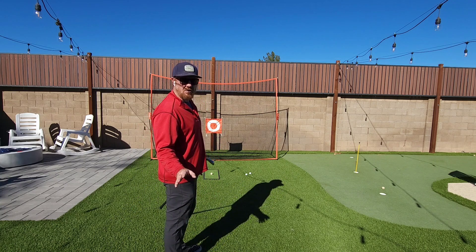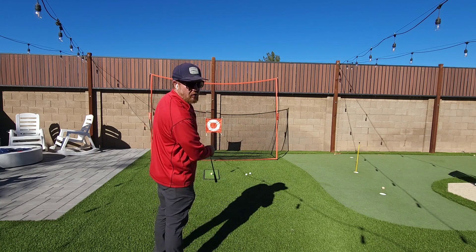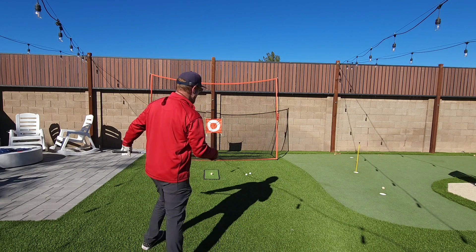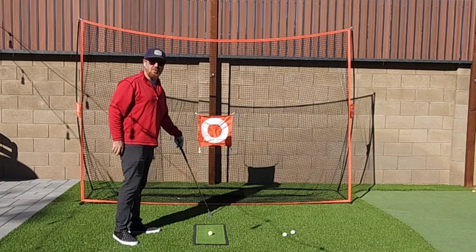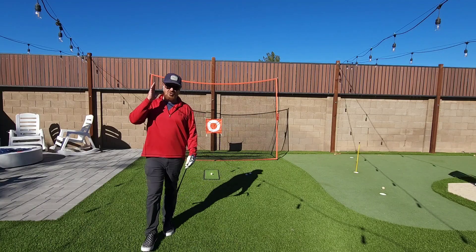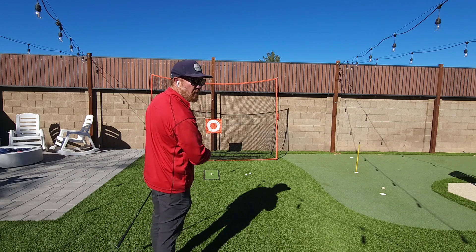The next thing you can do is, if there's a certain part of the fairway I want to hit, I can draw a line from that back to my ball. And I'm going to look for something right in front of my ball — it could be a leaf, it could be a dark piece of grass — something that's in line with where I want to aim it.